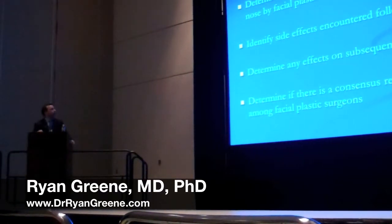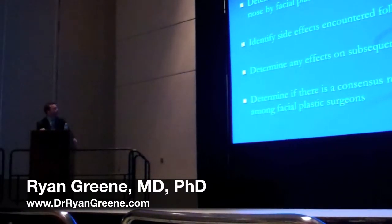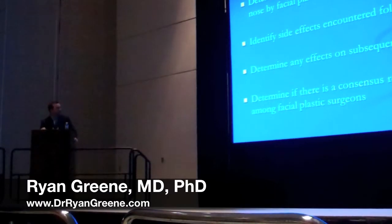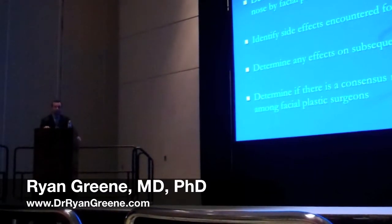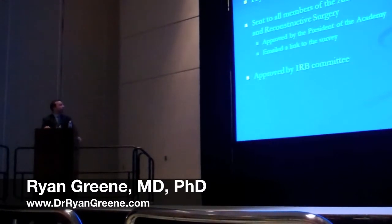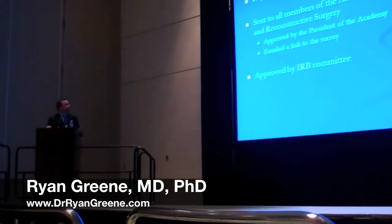The purpose of our study was to determine the present use of injectable fillers in the nose by facial plastic surgeons, to identify side effects that would have been encountered following injection, determine any effects on subsequent surgery, and see if there's a consensus or recommendation among facial plastic surgeons. Our design was a physician questionnaire which was sent to all of the members of the American Academy of Facial Plastic and Reconstructive Surgery. This was an IRB-approved study, and all members were emailed a link to this survey.